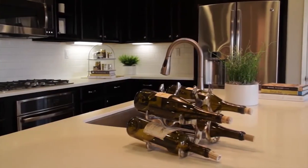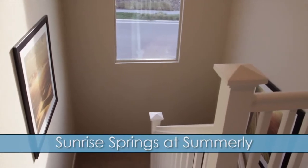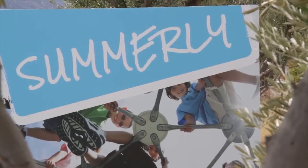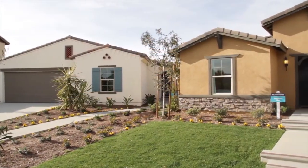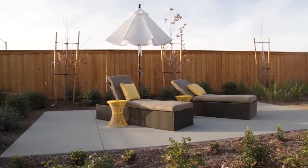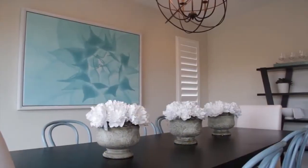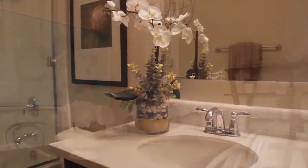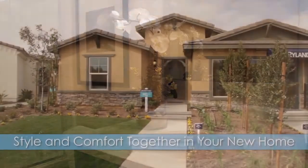Ryland Homes has crafted a collection of beautiful single-family homes in Lake Elsinore called Sunrise Springs, a brand new neighborhood in the community of Summerlee. These single-story and two-story homes offer outstanding quality for truly inviting living in a vibrant community. Each home ingeniously combines flexible spaces and smart designs to create the highest level of comfort as well as style that families both large and small can enjoy.